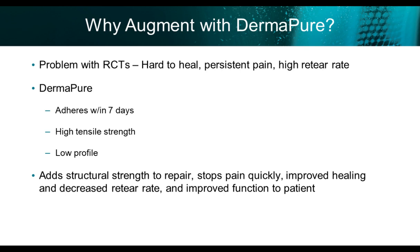So why do I augment with Dermapure decellularized dermal allograft? The problem is that rotator cuffs are hard to heal — they have persistent pain and a high re-tear rate. Dermapure adheres within seven days, has high tensile strength, a low profile with no crowding in the subacromial space. It adds structural strength to the repair and stops pain very quickly. 99% of people I augment are off all narcotics within a week. I think it seals and improves the healing environment underneath the rotator cuff, and eventually improves function.